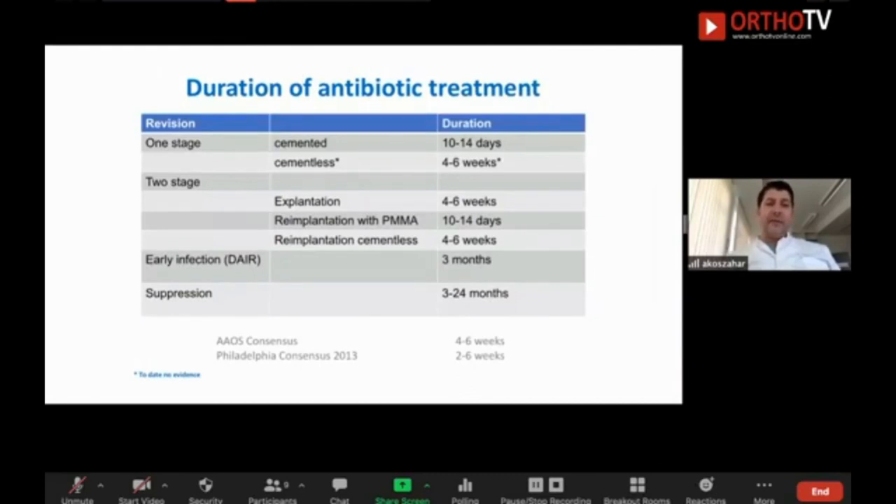The duration of antibiotic treatment depends on the type of revision. For one-stage with a lot of antibiotic-loaded cement in the bone, you are allowed to go for short-term antibiotic treatment. For one-stage without antibiotic-loaded cement, you need six weeks of antibiotics. For two-stage: long-term antibiotics after explantation — six weeks — then re-implantation; with bone cement, two weeks; without bone cement, six weeks. For DARE, we recommend three months of antibiotic treatment.